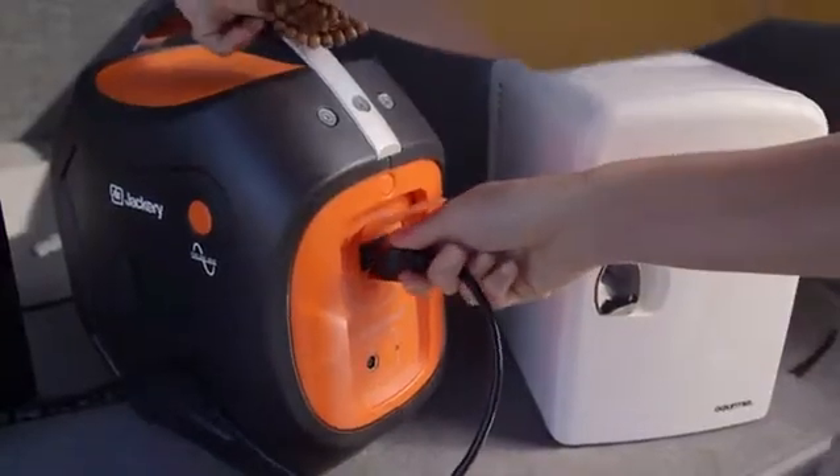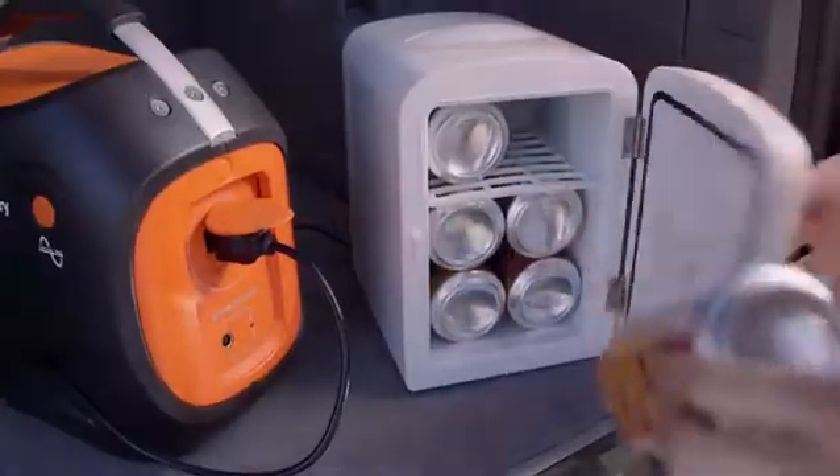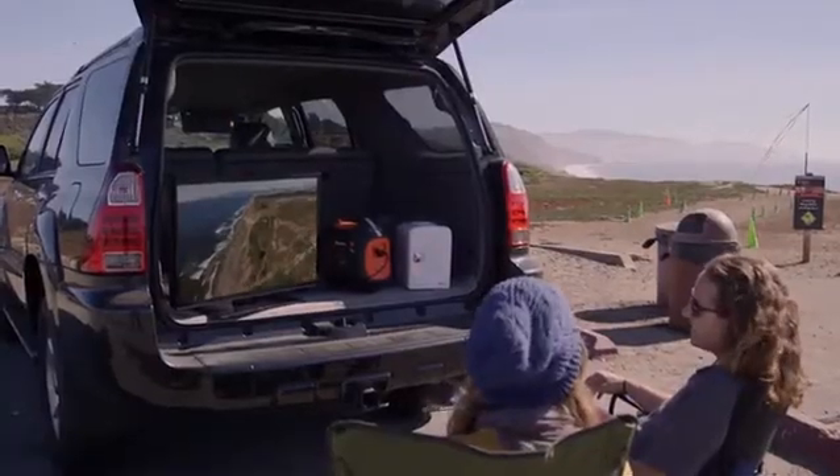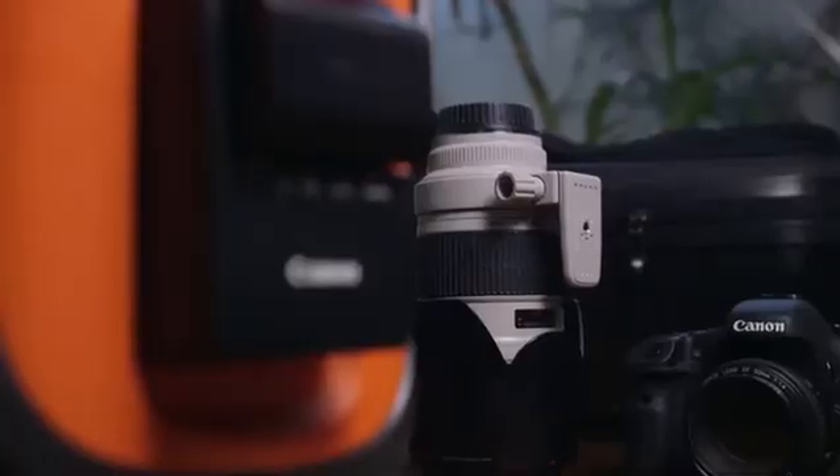With one full charge, the Jackery PowerPro can run a mini-fridge for ten hours, an LCD TV for four hours, recharge a drone battery seven times, and a typical smartphone forty-five times. Keep all the devices that help you enjoy the great outdoors charged.